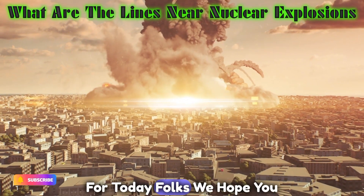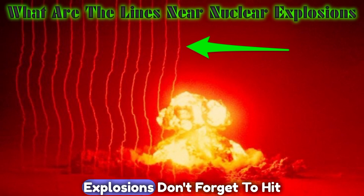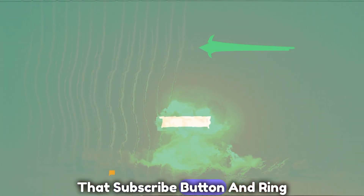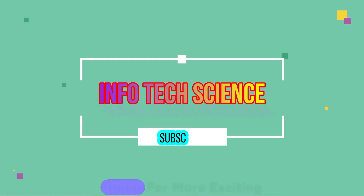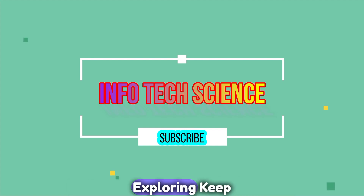That's all for today, folks. We hope you enjoyed unraveling the mystery behind those lines near nuclear explosions. Don't forget to hit that subscribe button and ring the notification bell to stay tuned for more exciting scientific explorations. Until next time, keep questioning, keep exploring.